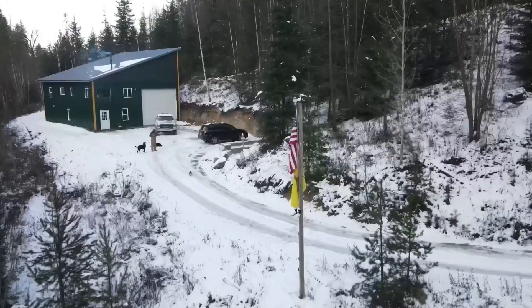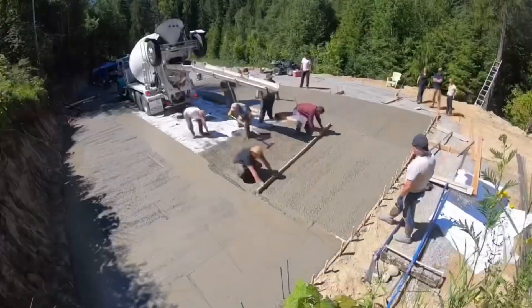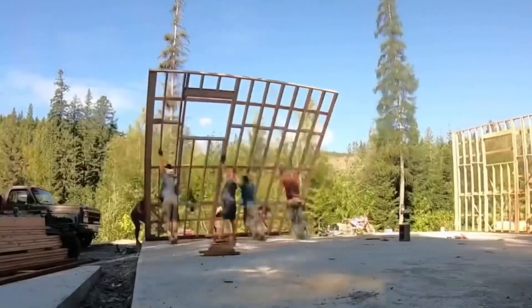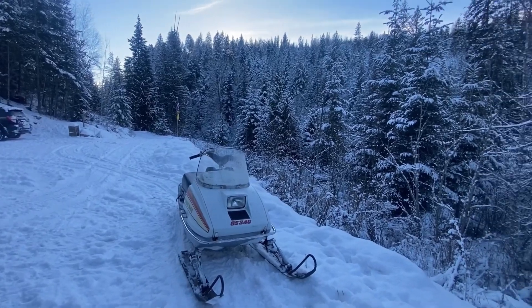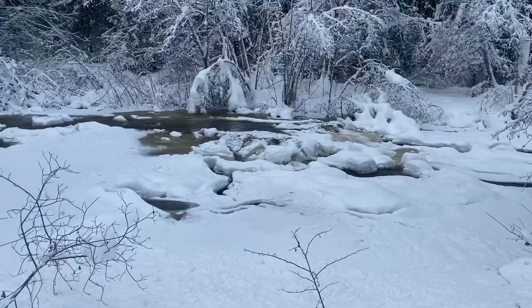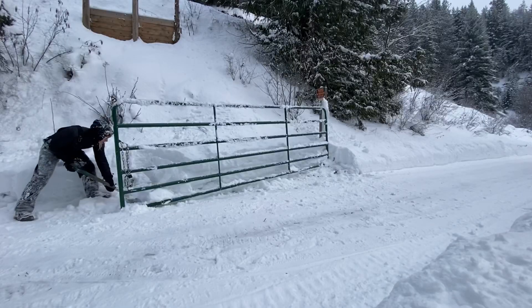We're Mike and Liz. Welcome back to our DIY homestead in the mountains of North Idaho. For the past year and a half, we've been constructing our debt-free 36 by 48 foot shop house. With winter fully settled in and mother nature throwing plenty of curveballs, we have been spending most of our time moving snow and keeping up with the ever changing elements.